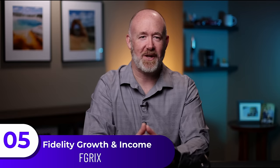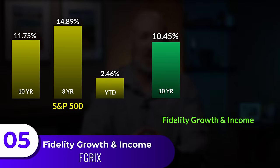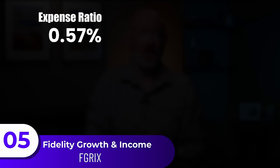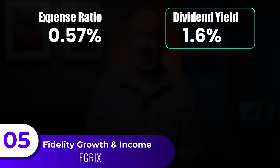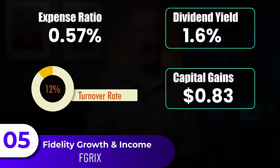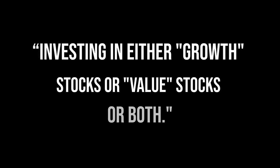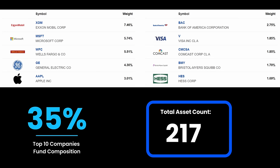The fifth fund is Fidelity's Growth and Income Portfolio Fund, with a 10-year return of 10.45%, a 3-year at 19.94%, and year-to-date at negative 0.13%. The expense ratio is at 0.57%, with a dividend yield of 1.6%, capital gains of 83 cents a share, and a turnover rate of 12%. The strategy focuses primarily on dividends and capital appreciation, with a focus on growth and value stocks and potential bonds. The top 10 holdings make up 35% of the fund across 217 assets. This is a great supporting fund, standing out with a high 3-year return of 19.94% and a higher dividend yield of 1.6%. I like having several funds with a strong dividend to help balance out the portfolio.